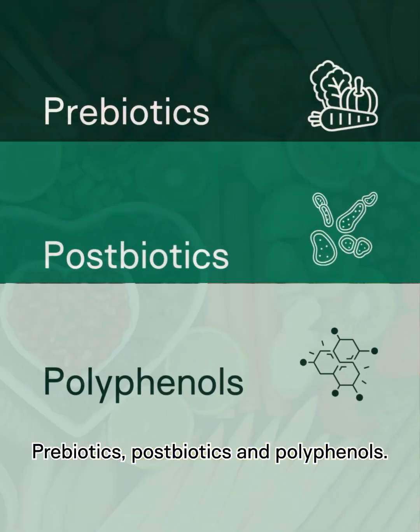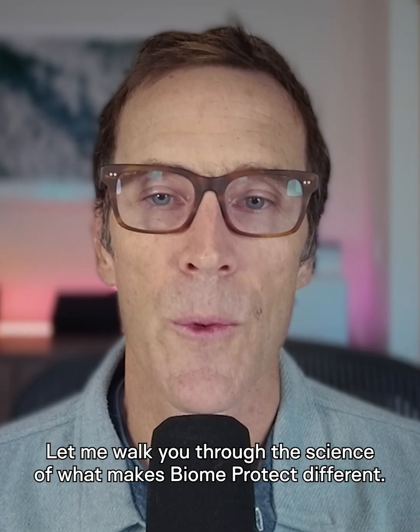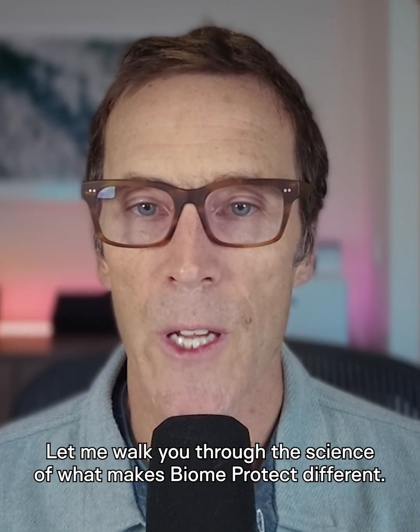Prebiotics, postbiotics, and polyphenols. Let me walk you through the science of what makes BiomeProtect different.